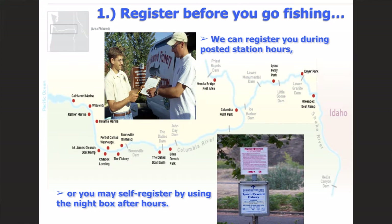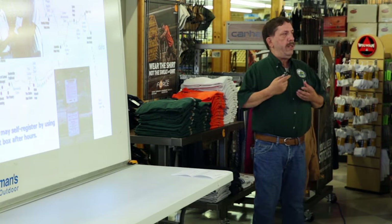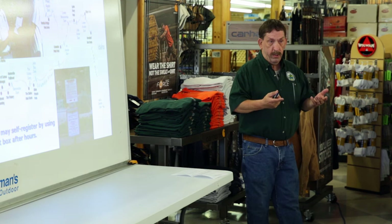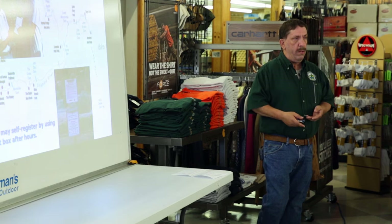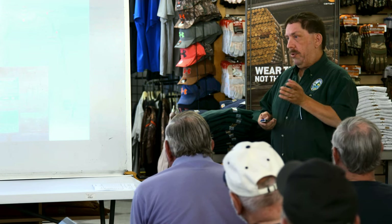To sign up, you go to one of those check-in points — we're there specific hours every day, May 1st through September 30th. If we're not there, there is a night registration box at each location where you can self-register before we arrive or after we leave in the evening. The hours are posted right on the front of the box. If you sign up after we leave at noon, for example at 12:30, you wouldn't have to turn your fish in until the following day by the time we leave at noon — so you'd have up to potentially a little over 24 hours.